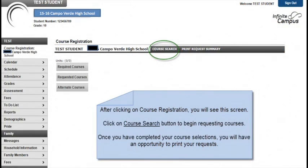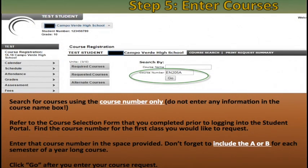After clicking on course registration, you will see this screen. Click on the course search button to begin requesting your courses. Once you have completed your course selections, you will have an opportunity to print your requests. Step number five is to enter your courses. You can search for courses using the course number only — do not enter any information in the course name box. Refer to the course selection form you completed prior to logging into the Student Portal. Find the course number for the first class you would like to request and enter that course number in the space provided. Don't forget to include the A or B for each semester of a year-long course.